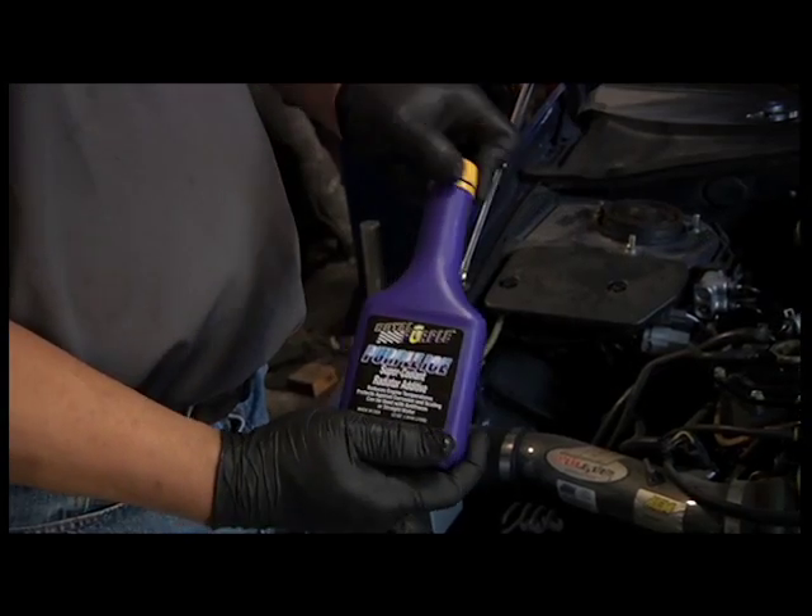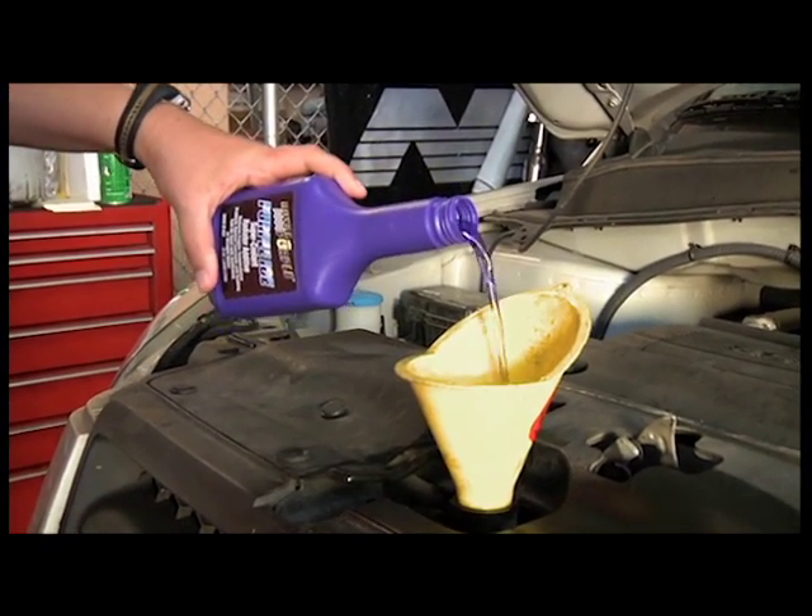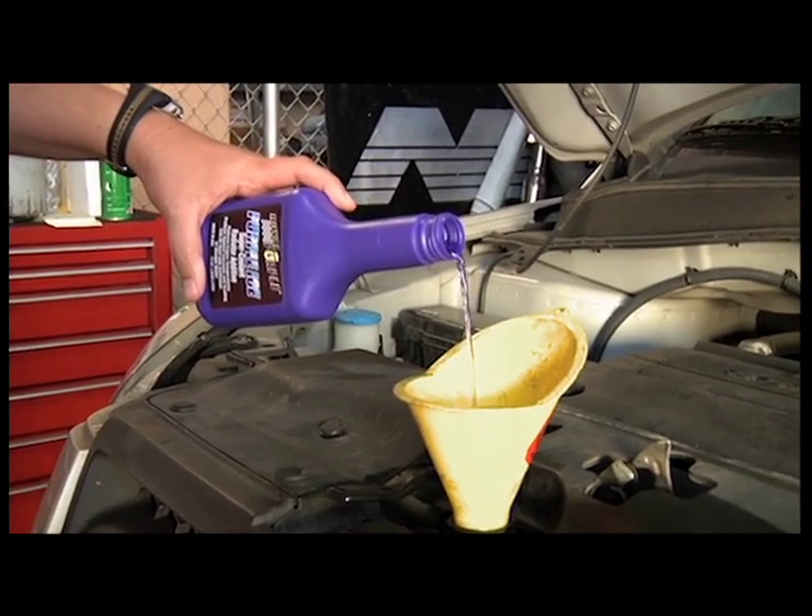Royal Purple's radiator coolant additive, Purple Ice, has corrosion inhibitors and lubricants to condition water pump seals and can be used with DEX Cool Antifreeze.